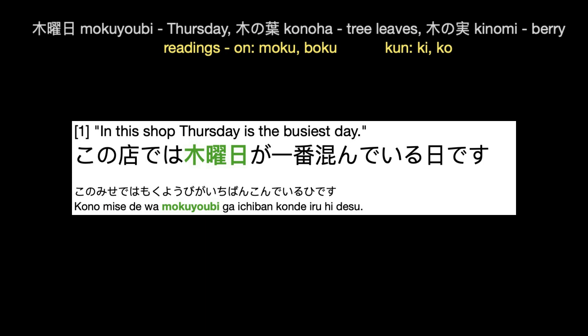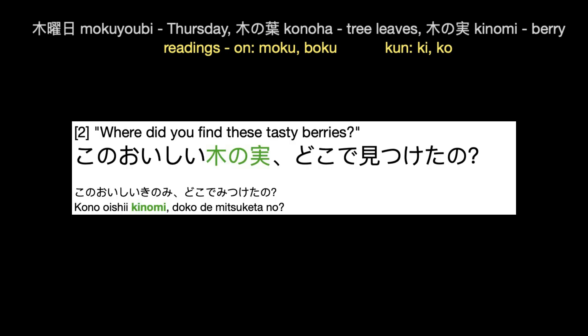この店では木曜日が一番混んでいる日です。この店では木曜日が一番混んでいる日です。このおいしい木の実、どこで見つけたの？このおいしい木の実、どこで見つけたの？